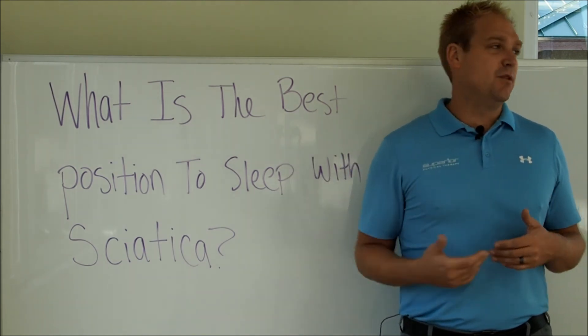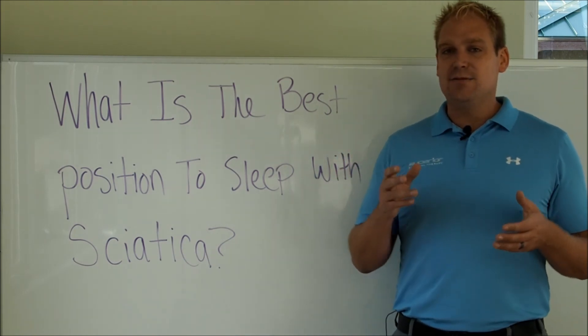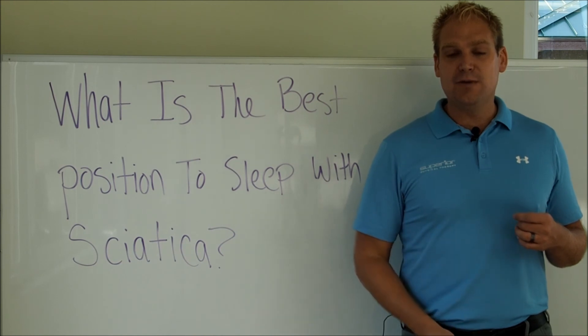If you have piriformis syndrome — one of the three causes of sciatica — it doesn't really matter, but most commonly people feel better on their side with a pillow between their knees.